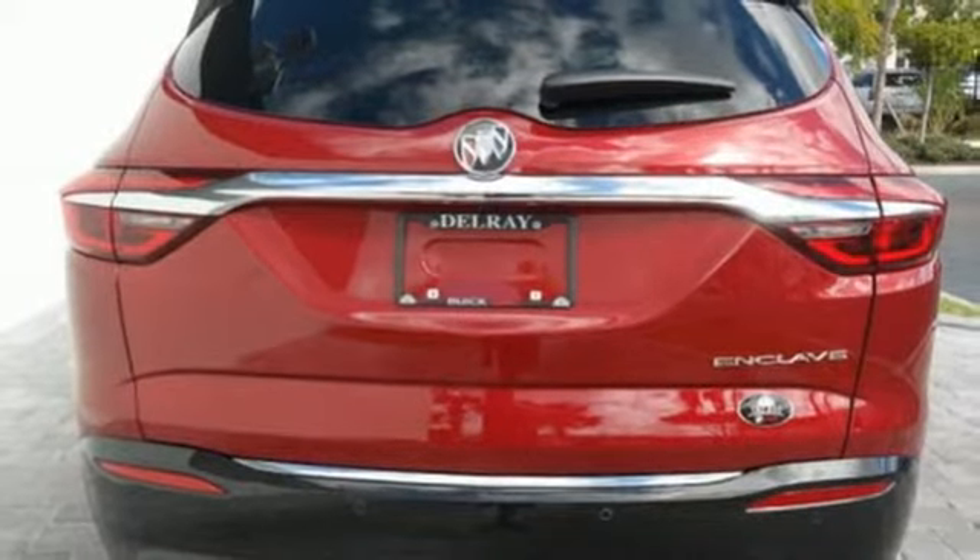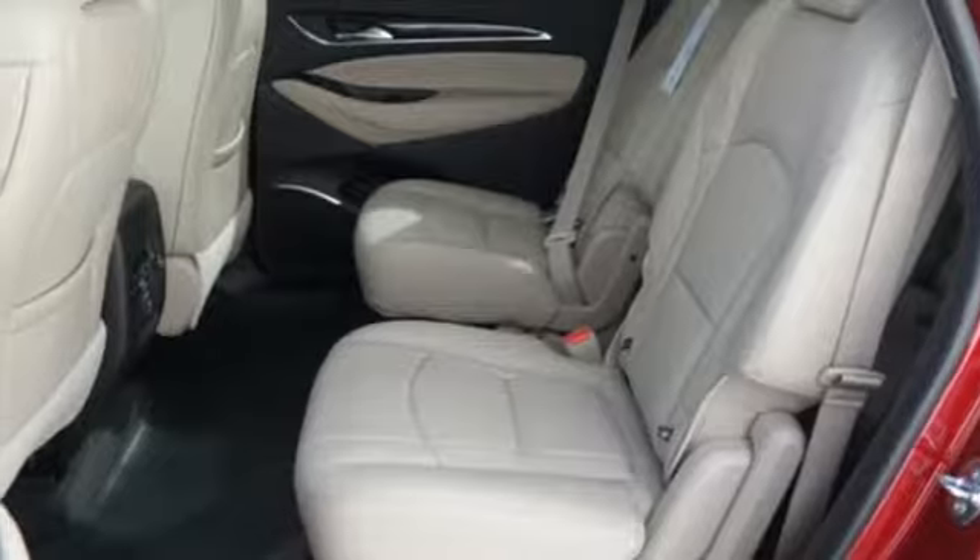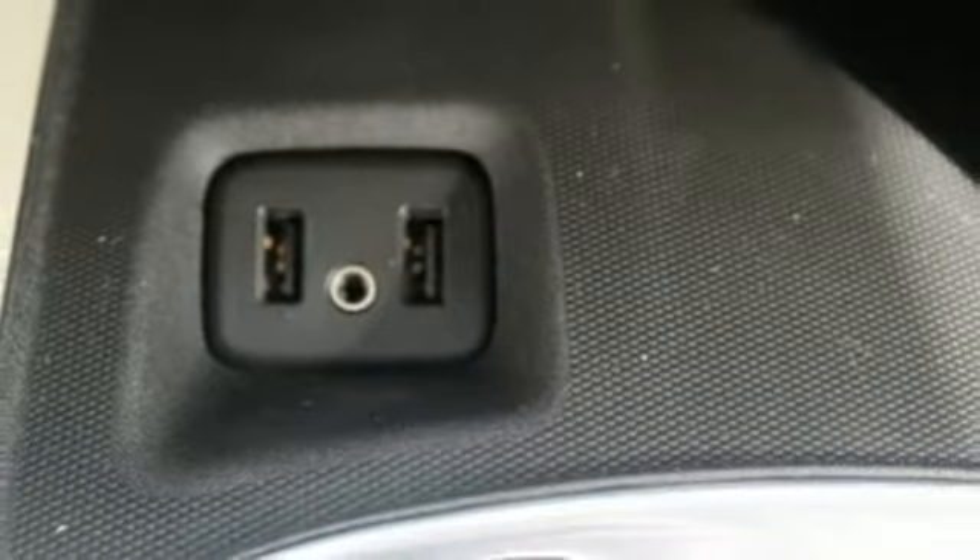External memory control, active grill shutters, smartphone wireless charging, and automatic transmission. They say a journey of a thousand miles begins with one step.